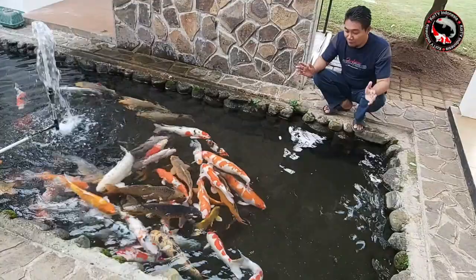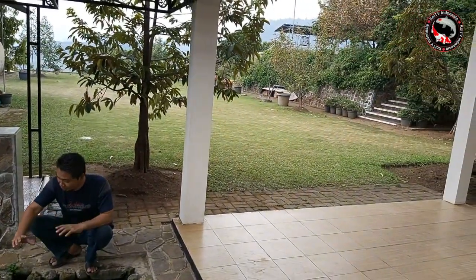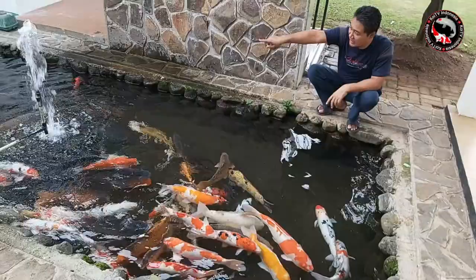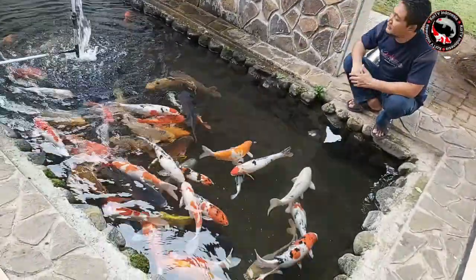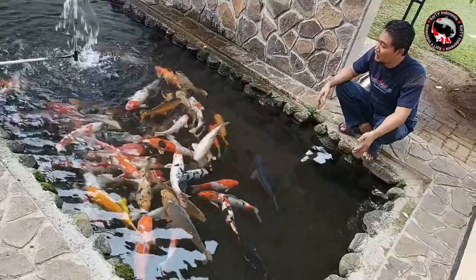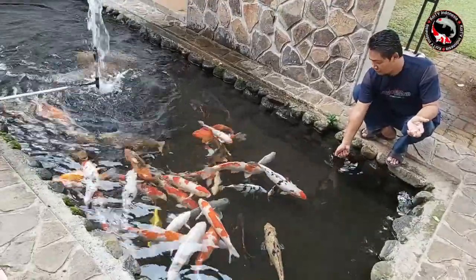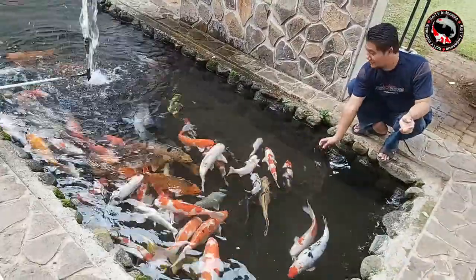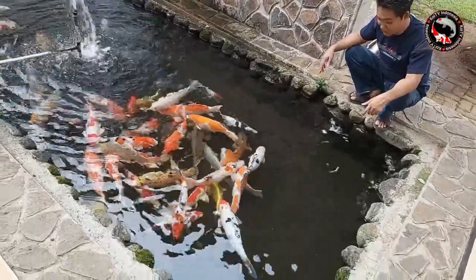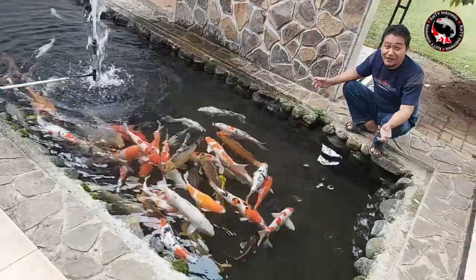Karena kolam ini menggunakan air asli dari sumber alami. Jadi air dari atas gunung langsung mengalir ke dalam kolam ini melalui pancuran itu. Setelah itu air dikeluarkan melalui overflow dan dibuang ke luar kolam. Jadi tidak perlu chamber, tidak perlu aerator, tidak perlu chamber, karena airnya sudah dingin, kurang lebih 16 sampai 21 derajat. Jadi ikannya sehat dan alami.